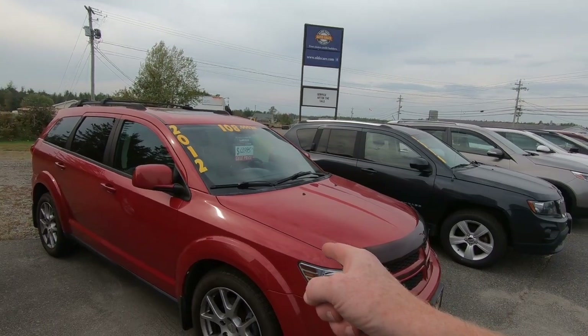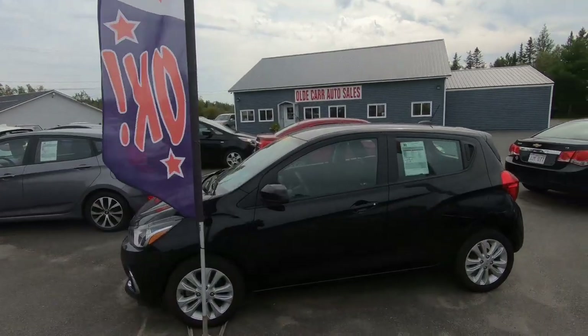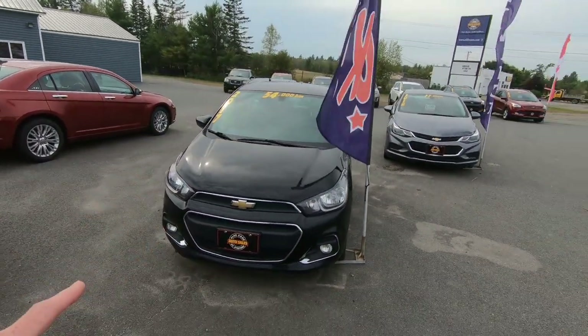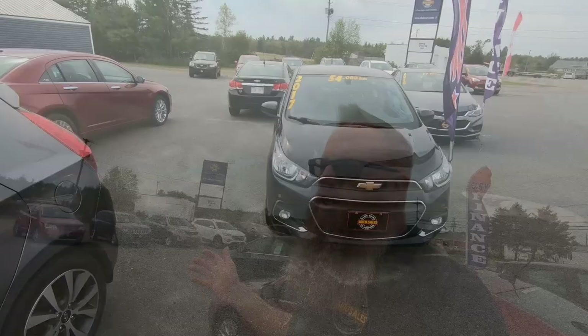You've heard me mention that when a customer brings a vehicle in, we have the option to put it on an online auction for other dealers to look at. That auction is also available for older units on our lot that aren't moving. We currently have three vehicles on that auction closing at 3 o'clock local time today — the 2012 Dodge Journey RT, the 2015 Kia Sorento, and the 2017 Chevy Spark. The Spark out of all three is really the only one getting a lot of attention from other dealers.